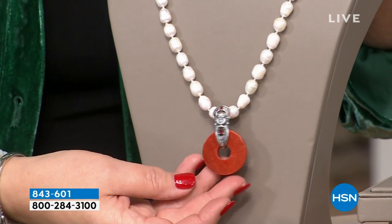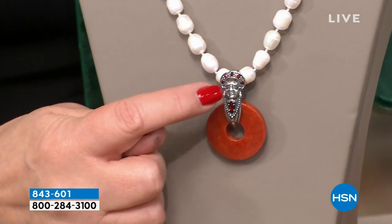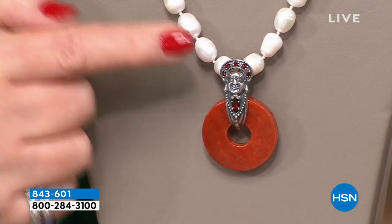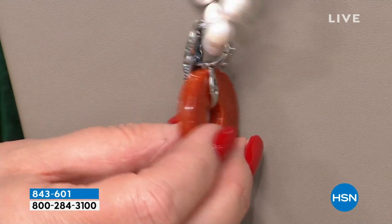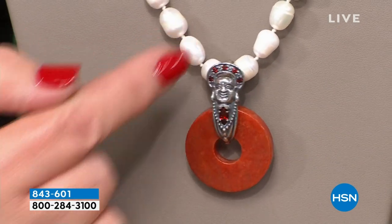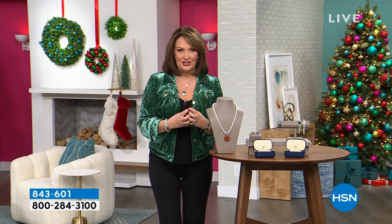Also, look at this new pendant — it's so cool, you have to see it. It's incredibly detailed; it's done with red jade. Look at the color — it's like a really pretty, almost cinnabar, cinnamon color — and then a genuine garnet. Look at the detail in Buddha's face. It does come with a silver chain, but I put it on pearls to show you because this is a large enhancer. It can handle 10-millimeter pearls, onyx stranded beads, or jade stranded beads.